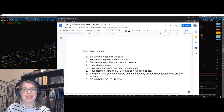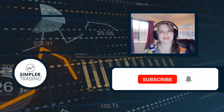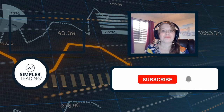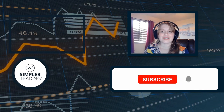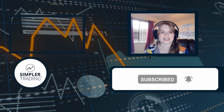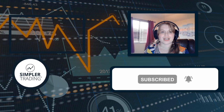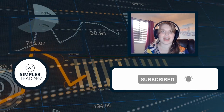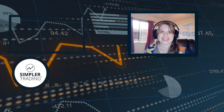Best of luck on your trading journey. As always, may the trade be with you. Hey, Allison Ostrander here, Director of Risk Tolerance at Simpler Trading. Thanks for watching — if you enjoyed this video please like and comment below, subscribe and click the bell icon to get notified of new videos. If you want to watch us trade in real time using our own money, go to simplertrading.com to sign up. May the trade be with you — see you in the next video!